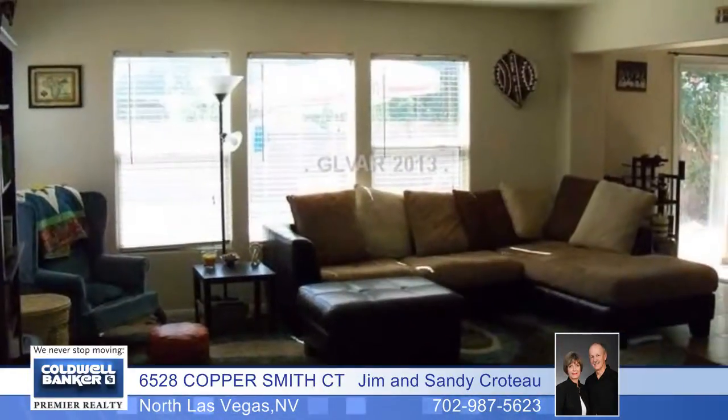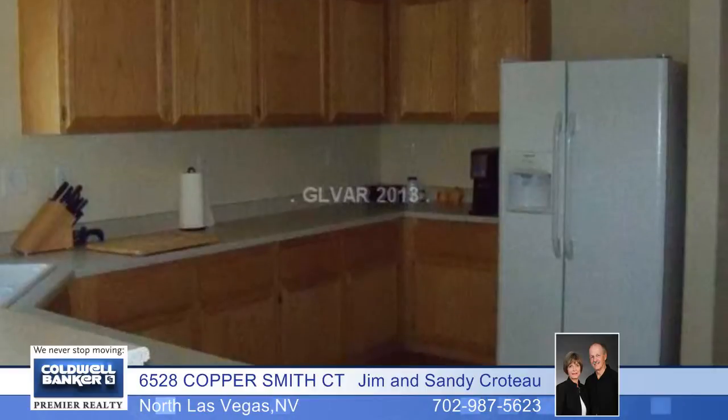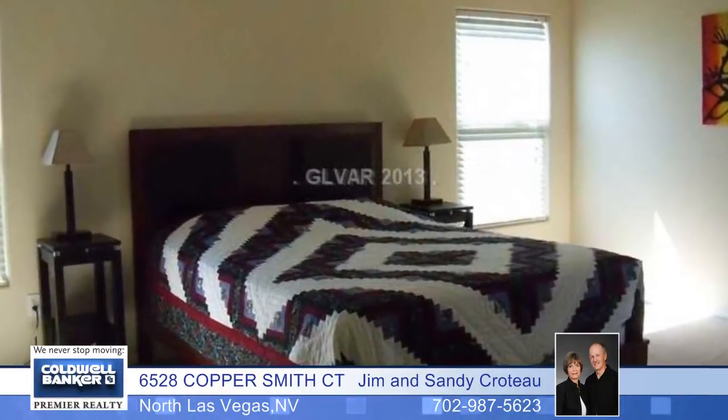This awesome Alliance Sandestin pool home has three bedrooms plus a loft and it's in move-in condition. This home is adorned with all tile downstairs, a large eat-in kitchen nook with sliders to the rear yard, a large living room, breakfast bar, appliances that remain, and a walk-in pantry.